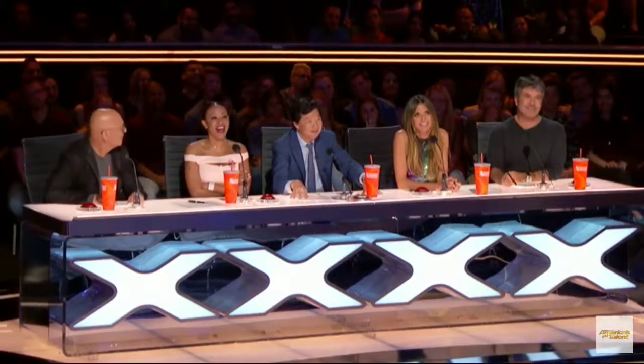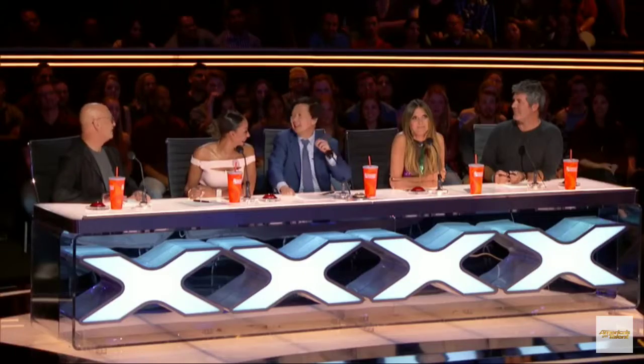What are you planning to do to Howie tonight? Wow! He doesn't speak? No, he does not. Okay, so this may—